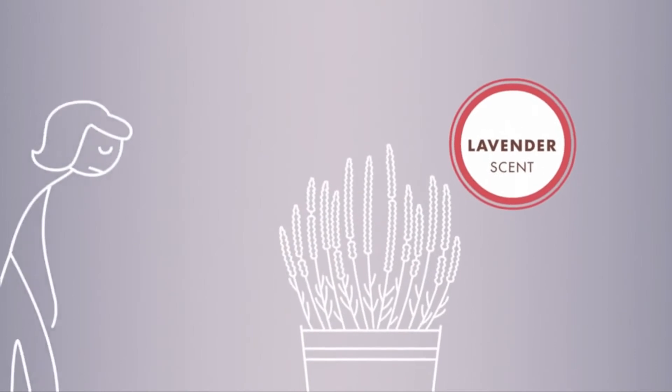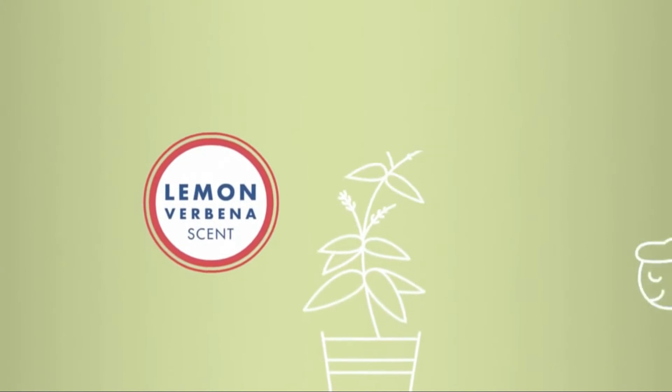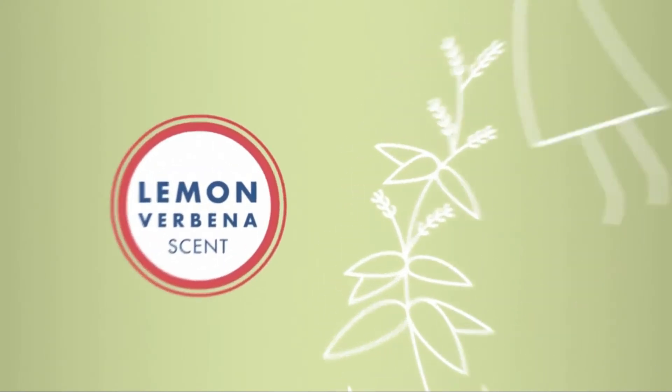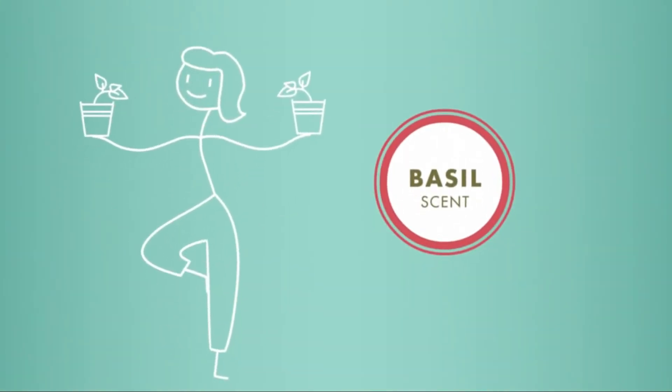Lavender: known for its soothing, relaxing scent that can help relieve fatigue. Lemon verbena: a light scent that's refreshing, invigorating, and uplifting. Basil: cool and crisp, with a unique uncanny ability to ease the nerves and perk up the senses.